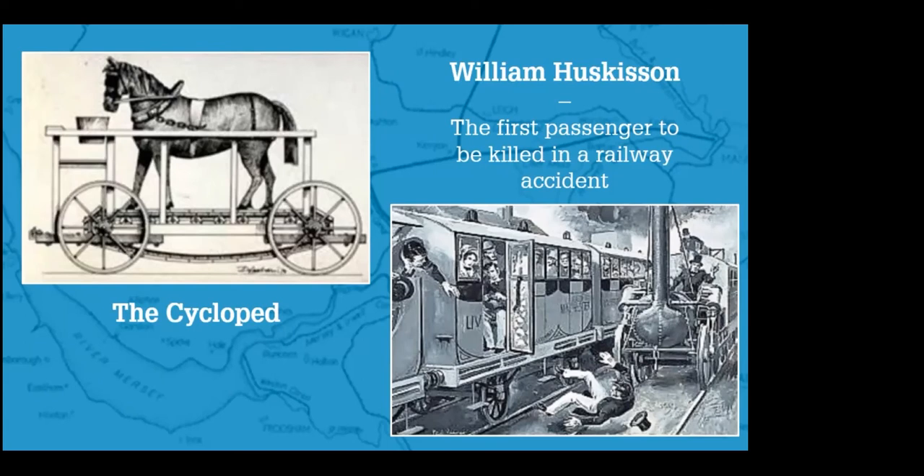The Liverpool to Manchester Railway opened and it was an instant success. Although the original idea had been for it to mainly carry cotton, more and more people wanted to use the railway to travel back and forth between Liverpool and Manchester. So it became more important as a passenger railway, and because it was so successful and made lots of money, it led to other railways being built in Britain. The Liverpool to Manchester Railway of 1830 is often called the first modern railway — the first one that had timetables, proper carriages and proper stations.